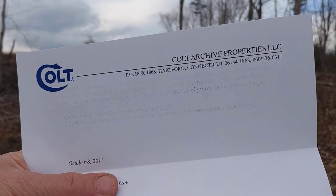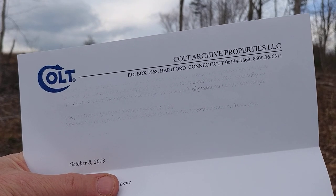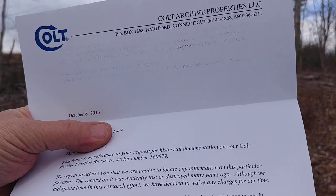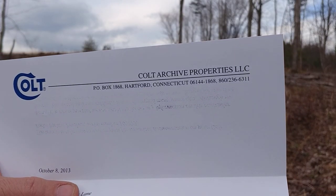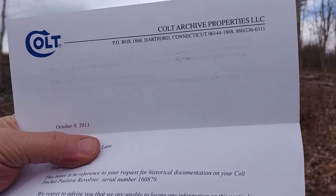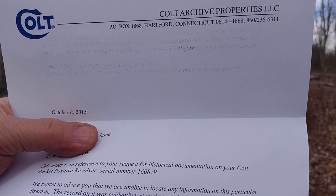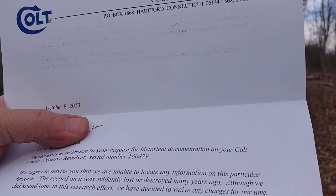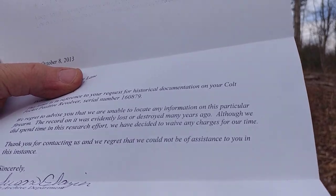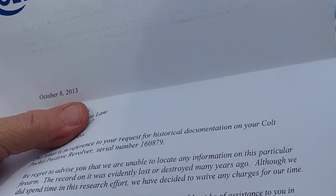I dug deep into the safe and today I got out my Colt — this is the mystery pistol. I do have a video or two already on this pistol. This was my granddaddy's gun, and before I show it to you I'm going to read this letter. I tried to contact the Colt archive department with the serial number to figure out what year it was manufactured. The letter says: 'This letter is in reference to your request for historical documentation on your Colt Pocket Positive revolver, serial number [redacted]. I regret to advise you that we are unable to locate any information on this particular firearm. The record on it was evidently lost or destroyed many years ago. Although we did spend time in this research effort, we have decided to waive any charges at this time.'